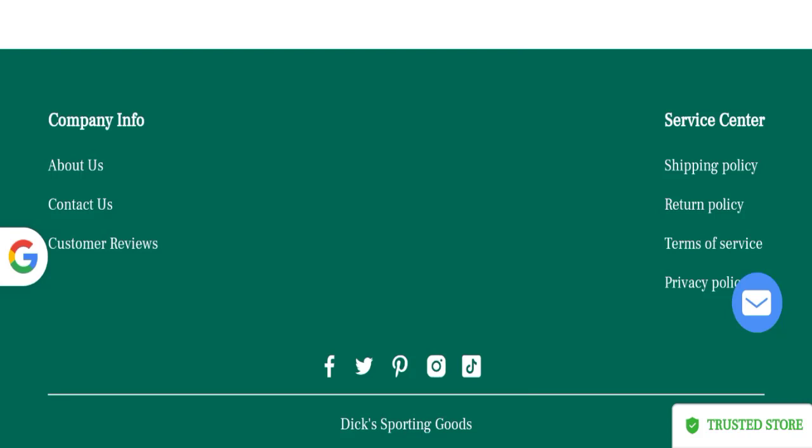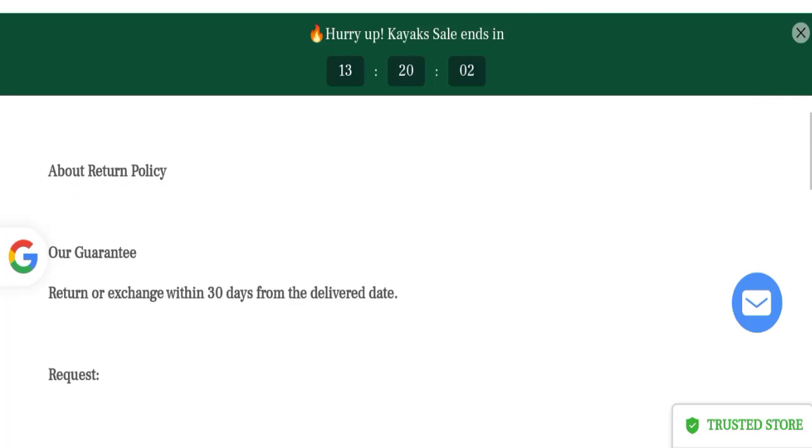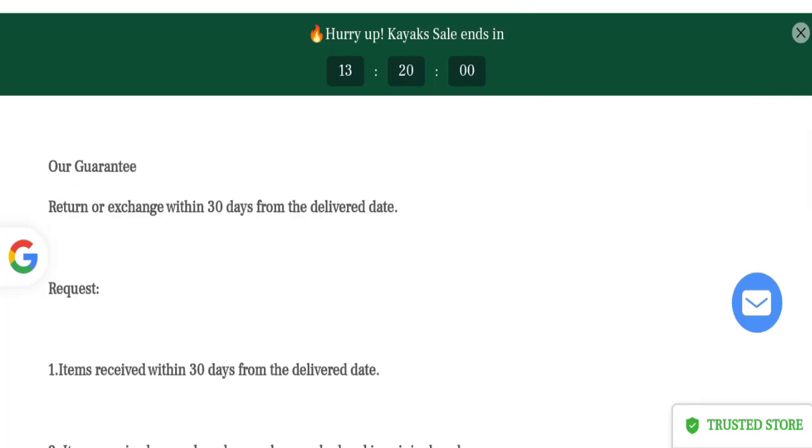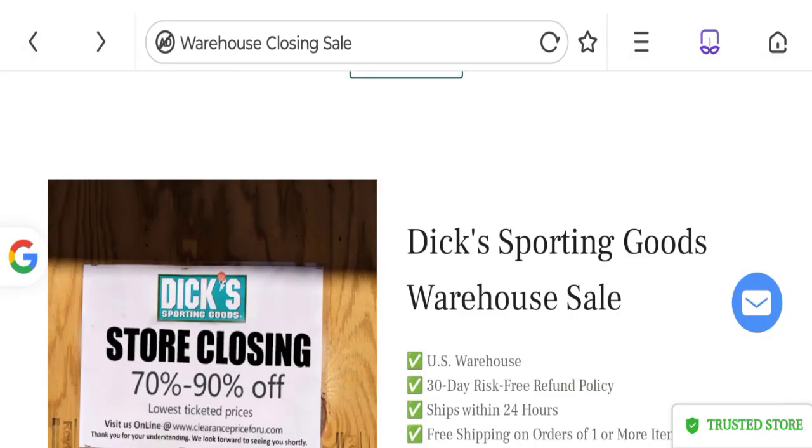Next, let's talk about the return and refund policy. Clicking to the return policy section, it mentions a guaranteed return on exchanges within 30 days from the delivery date. If you have any issues regarding return or refund, that information is mentioned there.